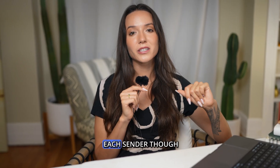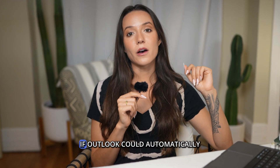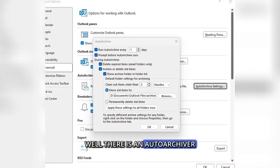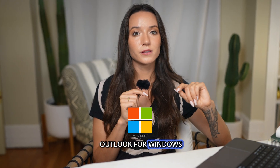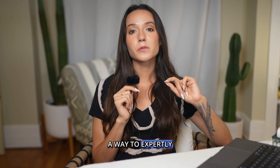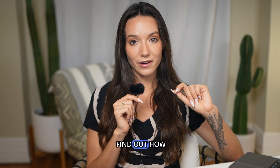Too bad you have to do it for each sender though. I bet you're thinking how awesome would it be if Outlook could automatically just do this for you? Well, there is an auto-archiver that can archive emails based on how old they are, but it only exists on Outlook for Windows — everyone else is just out of luck. Or so you thought. I happen to know a way to expertly automate archiving your old emails. Stick to the end of the video to find out how.